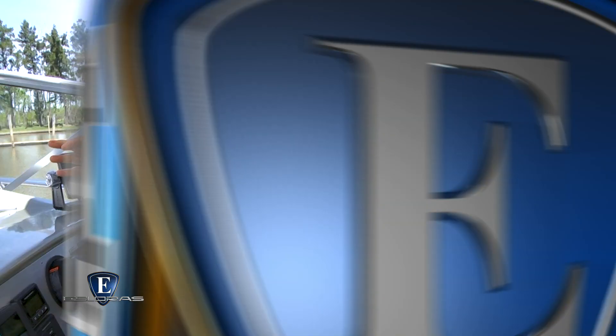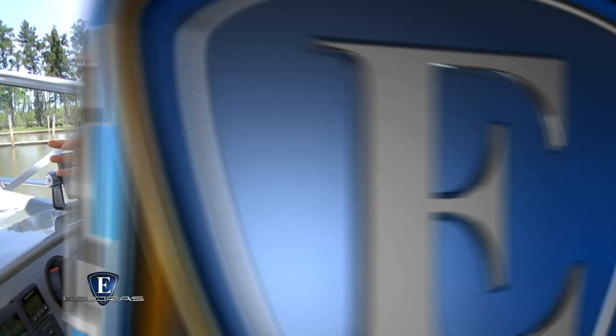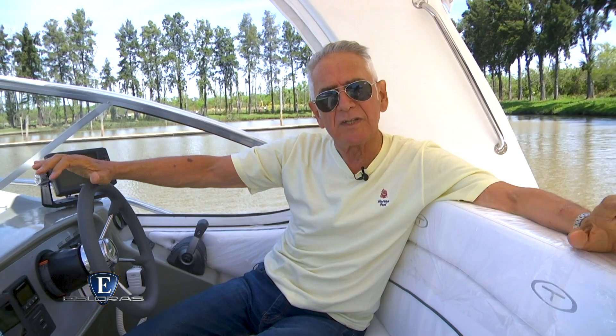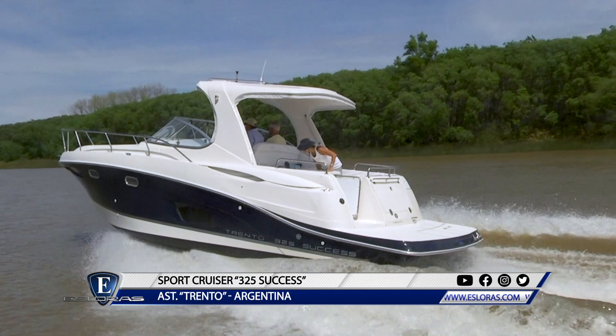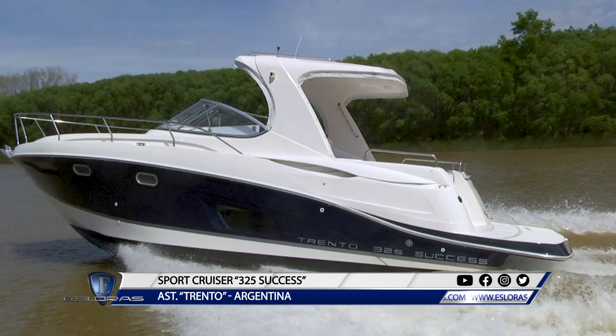Estoy a bordo del Trento 325 SACSES Hardtop 2019, motorizado con un diesel de 300 HP. El fondo tiene una marcada V en proa y dos grandes cantoneras por lado. A tres años de su lanzamiento vemos esta versión 2019, poseedora de un diseño absolutamente armónico con un perfil muy actual. Tiene un desarrollo de casco muy alto y lo corona un hardtop que se integra naturalmente al conjunto.